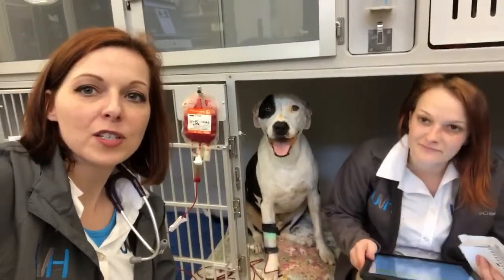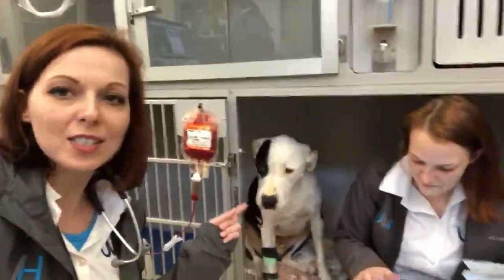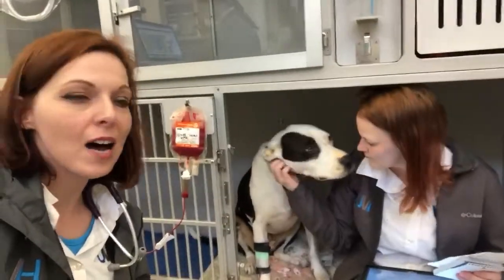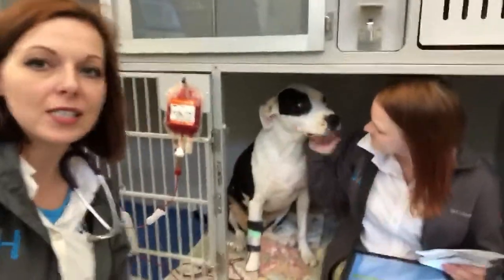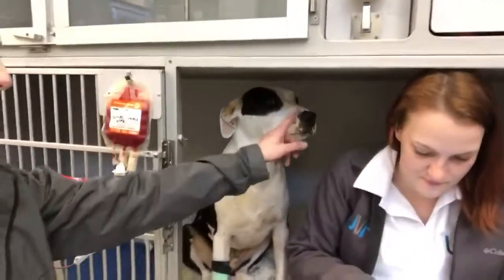Hey guys, this is Dr. Spivey with University of Vet Hospital. We are behind the scenes and I've got Bronx, this big sweet kid, right here next to his nurse Rebecca. As you can see, Bronx is in the middle of getting a blood transfusion. We feel that Bronx is a pretty young kid and he's obviously looking a little yellowish.